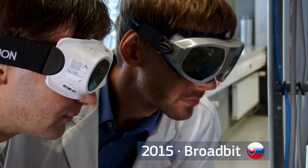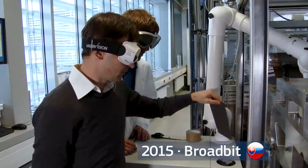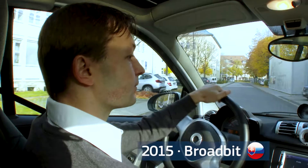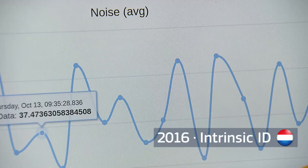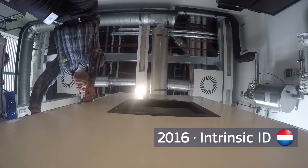In 2015, the Slovak SME Broadbit won this prize for their sodium-based battery technology which has huge disruptive potential. In 2016, the winner was Dutch spin-off Intrinsic ID for their unique cyber security solution which they are now selling to clients around the world.